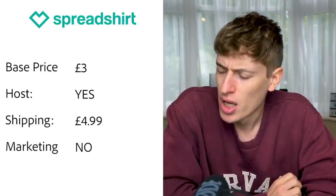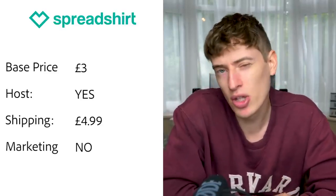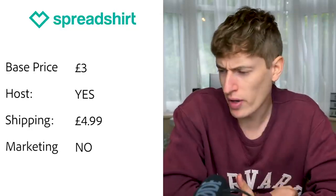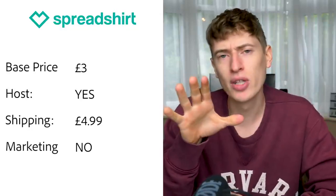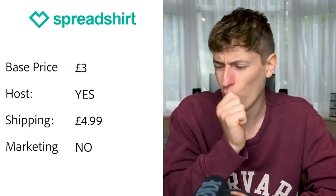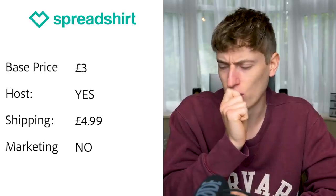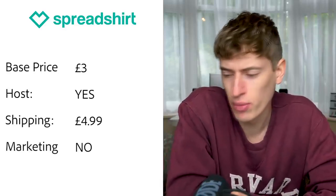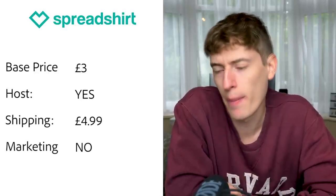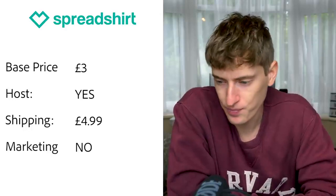Spreadshirt: seems to be UK-focused. Base price is £3 on their marketplace, or £2.50 on your own site, though £2.50 seemed very low and I wasn't sure if that's correct. Hosting — yes, they host it, or you can use your own site. Shipping looked like $4.99 for an order of £21.90. Free marketing — none that I could see.